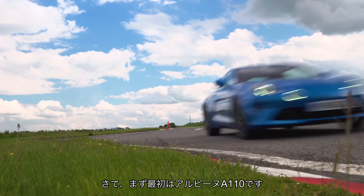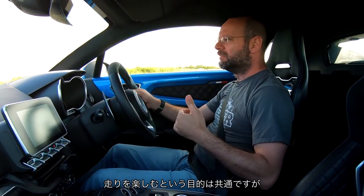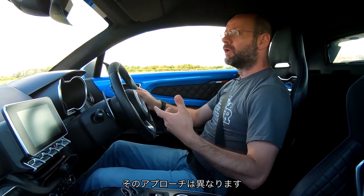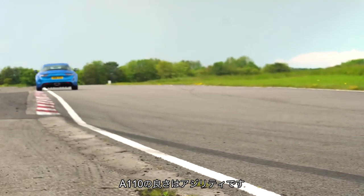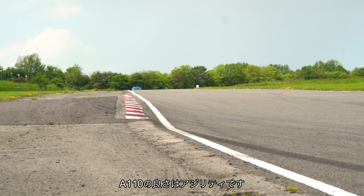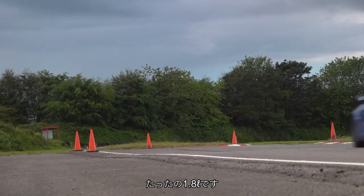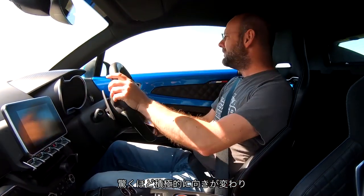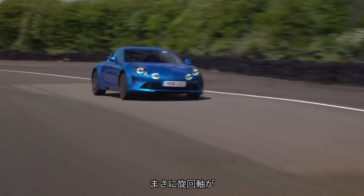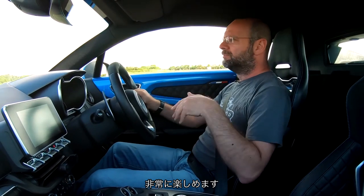We'll start in the Alpine A110. What I like about this test is that there are four cars but they all do something quite different. They're all sports coupes which are supposed to show you a good time but they all go about it in different ways. What I particularly like about the A110 is that it is our agility benchmark. It's so light — it weighs not much more than a thousand kilos. The engine's in the middle, it's only a 1.8 driving through a seven-speed dual-clutch transmission. It just changes direction so amazingly willingly, it just feels like it pivots right around its middle.